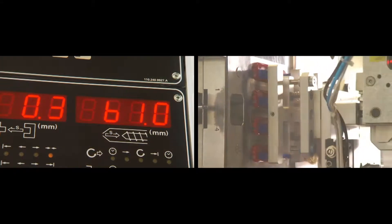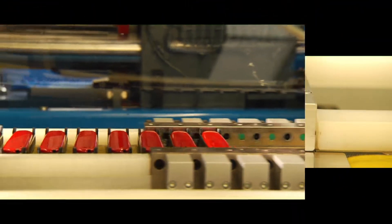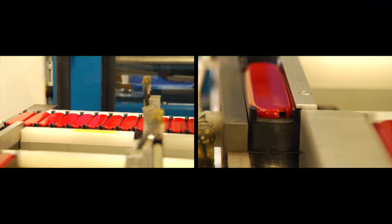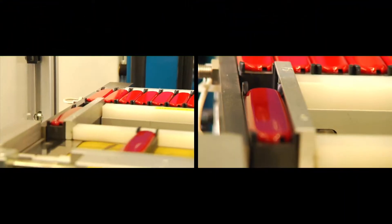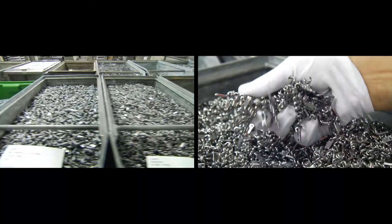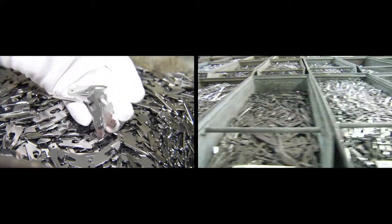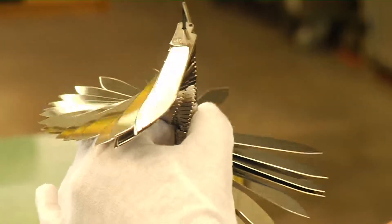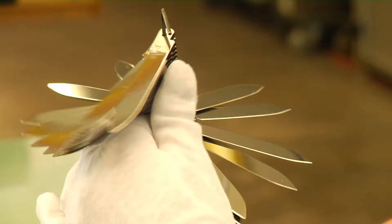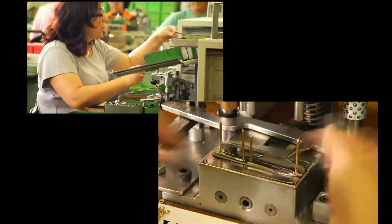We manufacture the various scales for our knives from synthetic material in our own injection moulding department. Our knives are outfitted with a wide variety of tools and blades depending on the version. This is where our flagship pocket knife is assembled — the Swiss Champ with 33 functions.